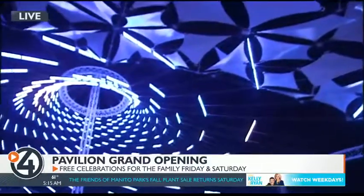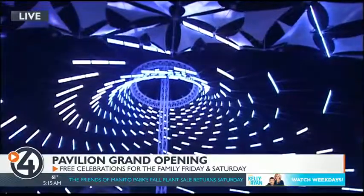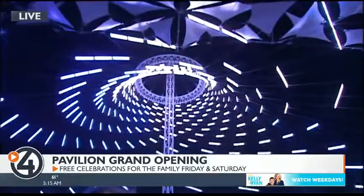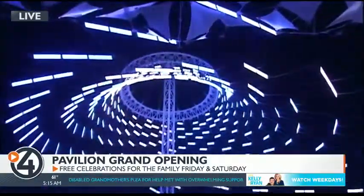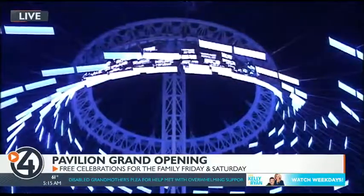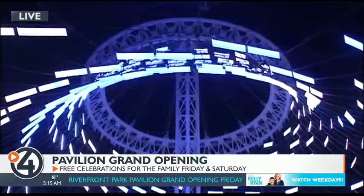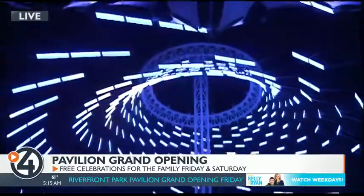Most importantly, this pavilion — the light show is part of the lantern that we wanted and we recognized in the master plan. We wanted the community to really see the pavilion for what it is, and we have community events going on here. This is exactly how you'd recognize it.